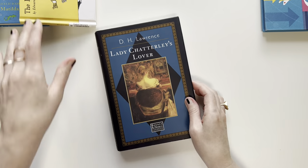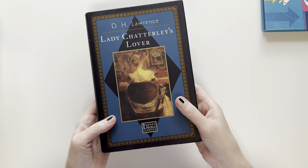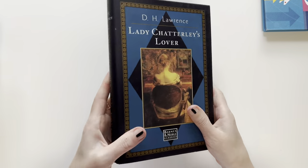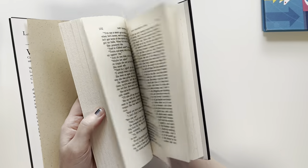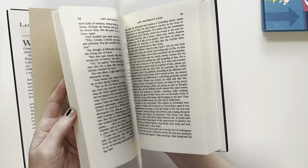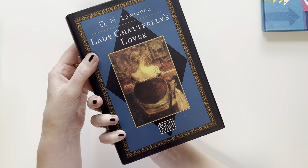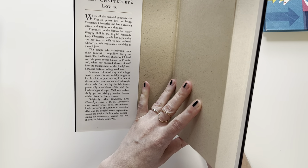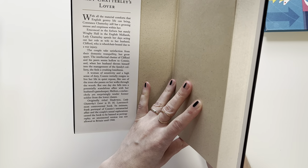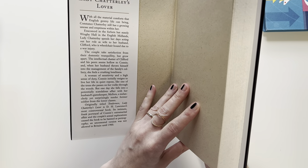So this is an adult book. I found a Goodwill in Austin that is mostly books. I usually go to Saver's thrift store, which I find a lot of cool stuff. I happened to find this Goodwill in Austin that was mainly books. This is just a classic D.H. Lawrence, Lady Chatterley's Lover. It's a classic literature book that sounded interesting. Lady Chatterley spent her days acting out her role as wife to her husband Clifford, who is wheelchair-bound due to a war injury. The couple take satisfaction from their domestic tranquility, but grow apart. It sounds like an interesting look at married life.